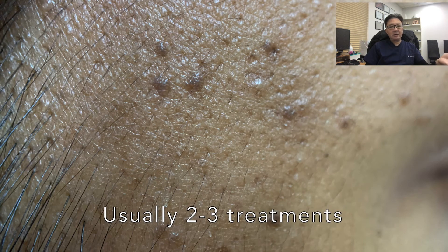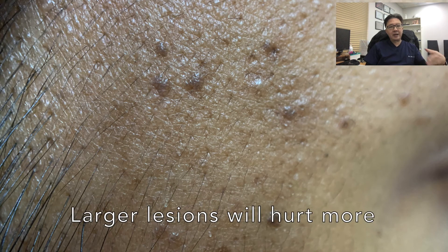Depending on how many lesions there are, usually one treatment will cover about 80 to 90 percent of all the lesions, and then the patient will come back and we address any missed lesions. Usually about two to three treatments will clean it all up, and then in a year's time they may come back with minor lesions and we continue again.